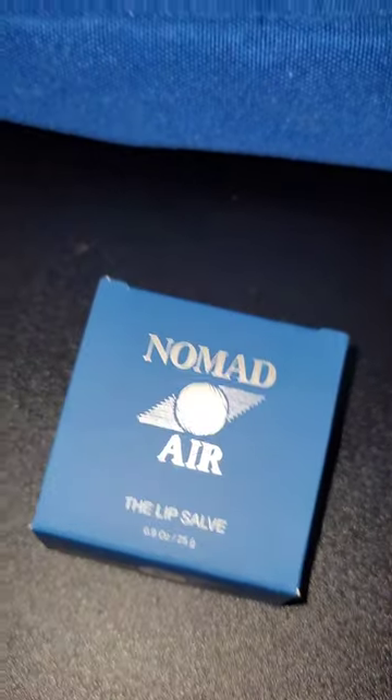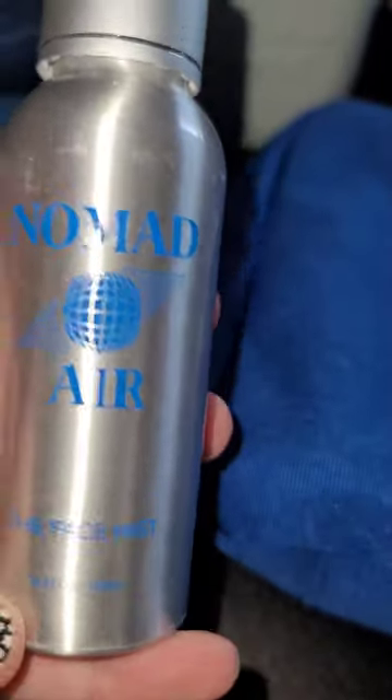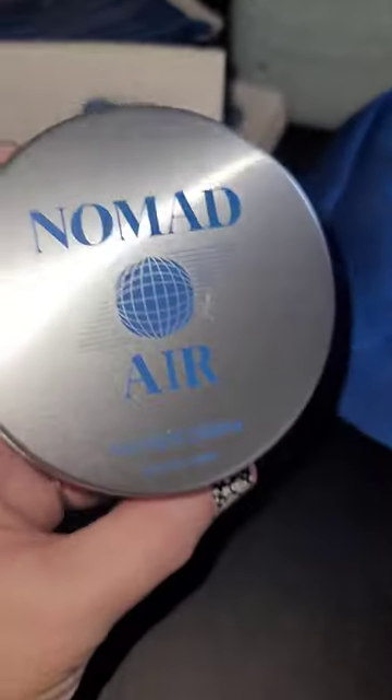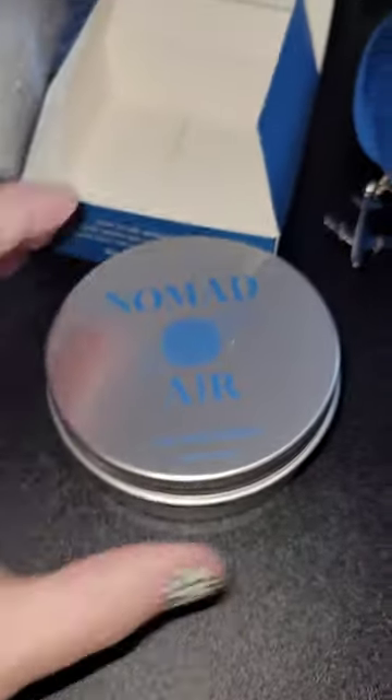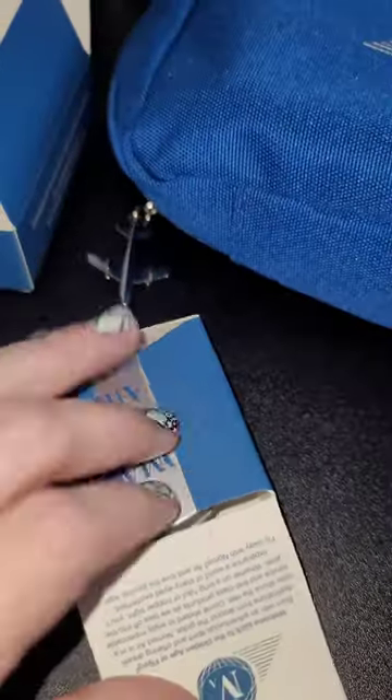There's also a lip salve. Holy freaking goodness. Here is the face mist and the face cream. I love that this is in like an old, like apothecary type of tin. Let's see what the lip salve looks like.